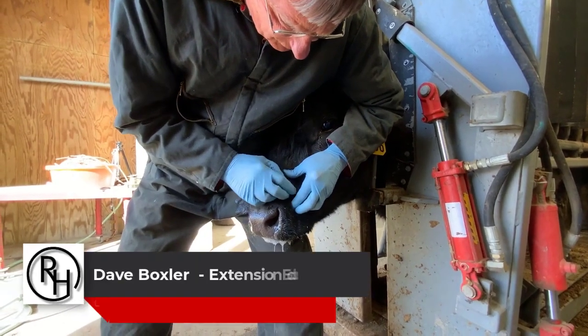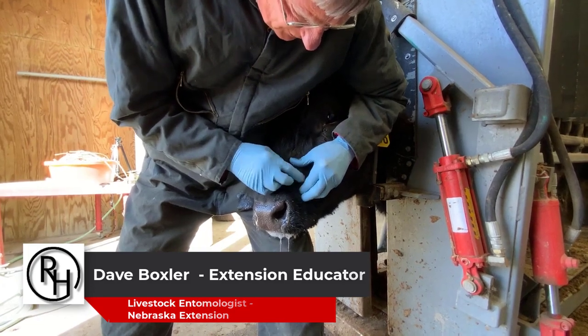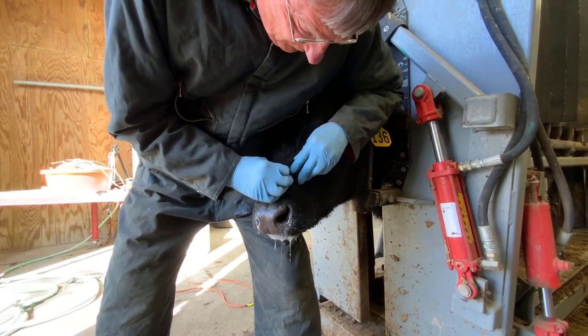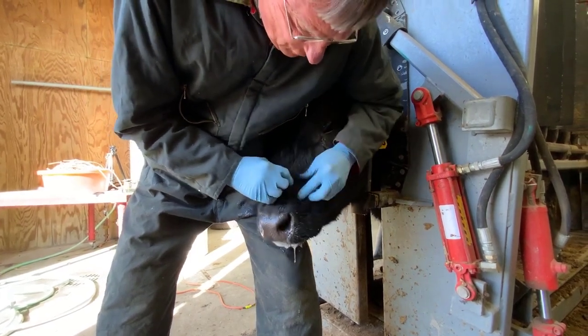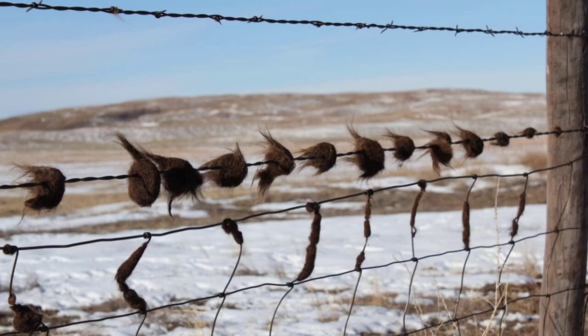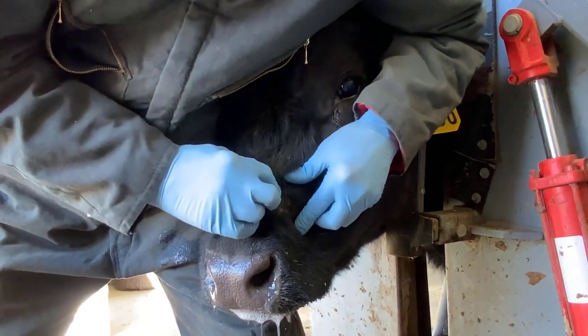As we move into the winter months, cattle lice become very common. They are a cold weather loving insect and numbers increase. So if you see animals that are rubbing on fence posts or there's hair on fence lines, that's a sign you may have a cattle lice infestation.